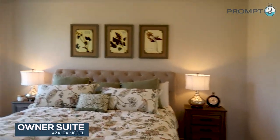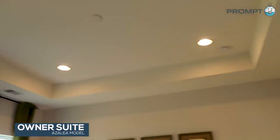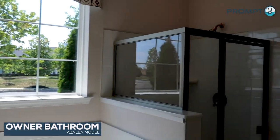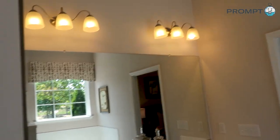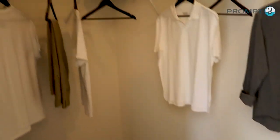There's the owner's suite here. Tray ceilings. Look at the owner's bathroom here — tile floor, dual vanities. Really nice toilet room here. And a beautiful walk-in closet.